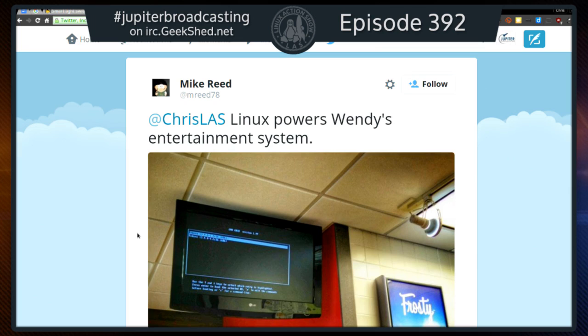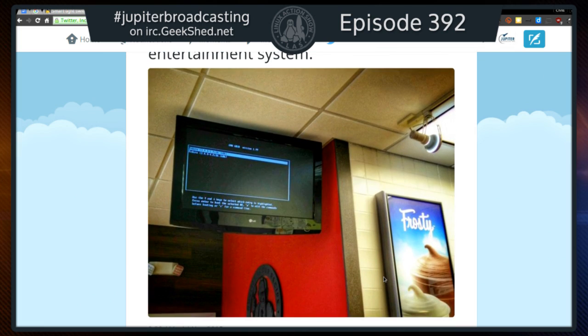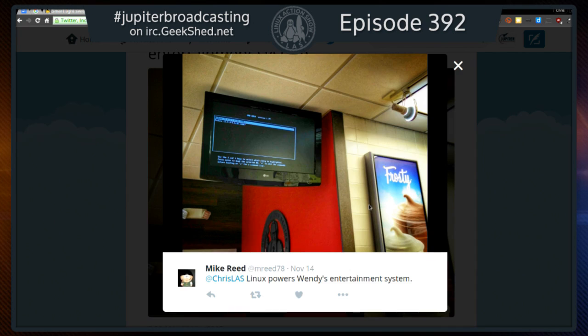If you were born in 1978, I sure as hell hope you didn't put that in your Twitter handle. Thank you for sending me a Runs Linux, but stop — everybody on the internet, stop putting your birth year in your username. You're giving away information I need to hack you. Anyway, mreed78 on Twitter sends me this awesome capture: the Wendy's fast food restaurant entertainment system runs Linux. That is, in fact, Grub.